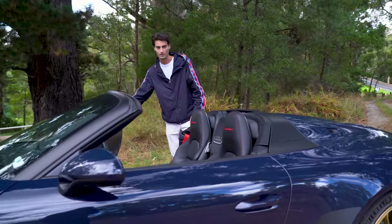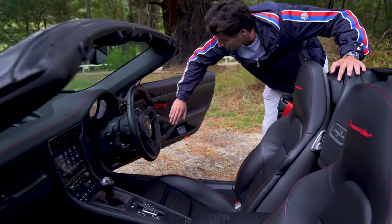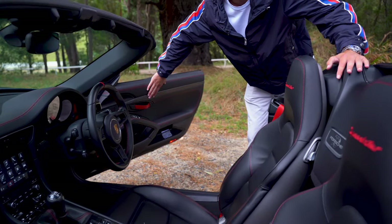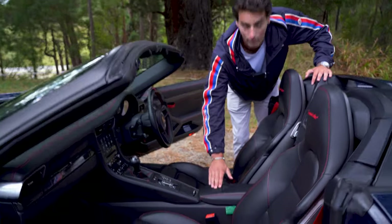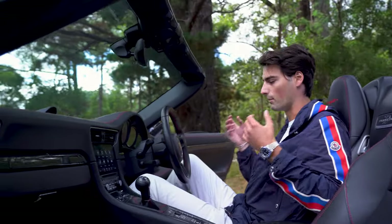Coming around to the inside of the car, we have the full extended leather package on the dash and the doors, with the Bose audio, full carbon fibre pack, and the embossed logos on the armrest. The car is also fitted with Sport Chrono, which is a must.